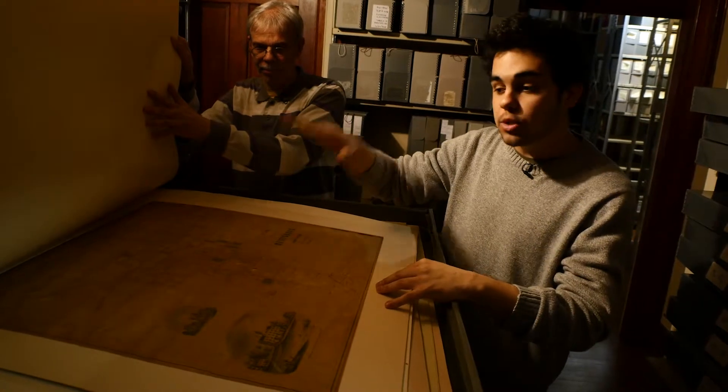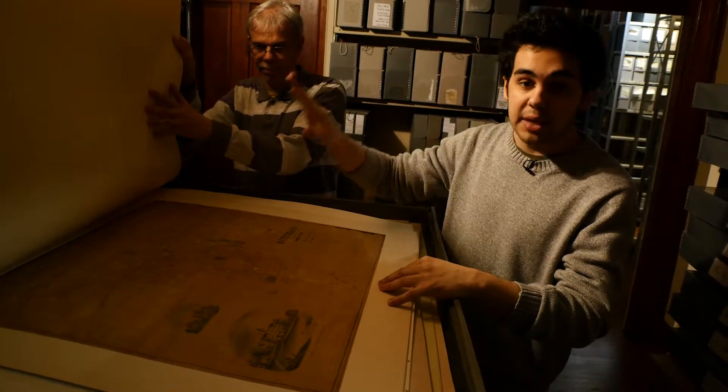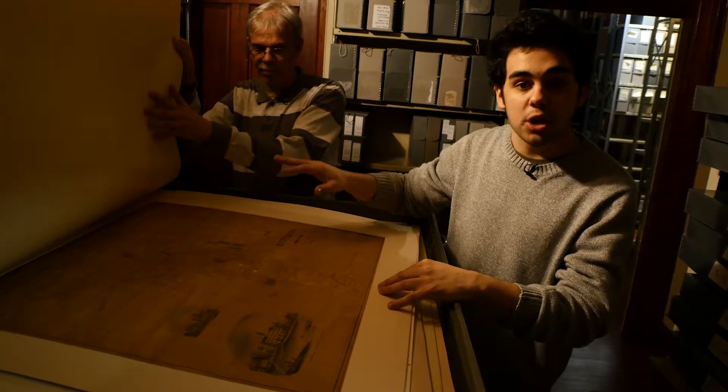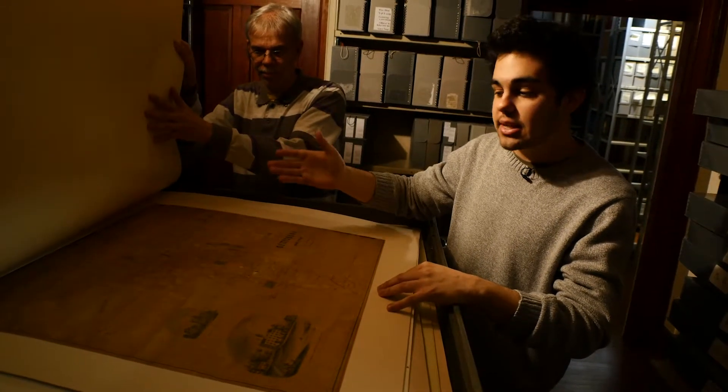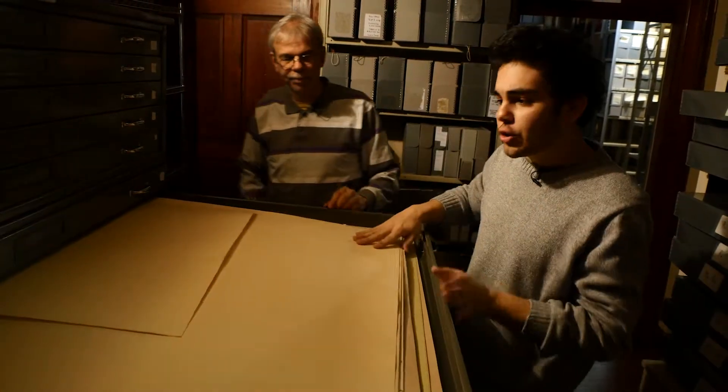This is a map we use a lot when we do property research — when we help people who live in Gettysburg and all around the county when they do research on their house or any site they're interested in, we will refer to maps like this. This is one of hundreds of things we have in what we call flat storage.